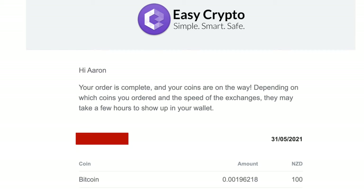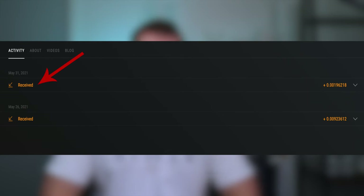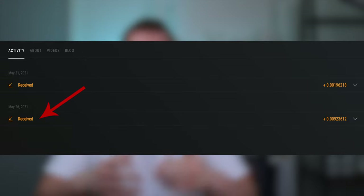You'll get a confirmation email saying that the coins are on their way or that they have arrived in your wallet, and then you'll be able to see them in your corresponding wallet. Here's my Exodus wallet and you can see some of the transactions I've made using EasyCrypto. If I've skipped over things too quickly and you want more advice on buying cryptocurrency in New Zealand, check out the videos on screen — they'll show you the two best wallets you can use, either a free software wallet or one of the better paid options.